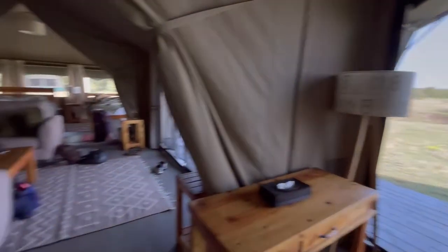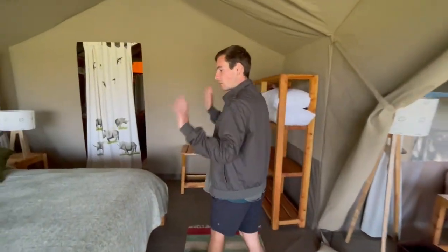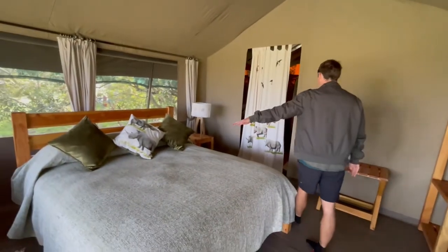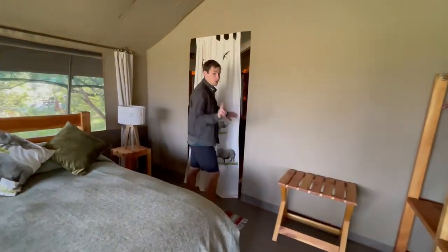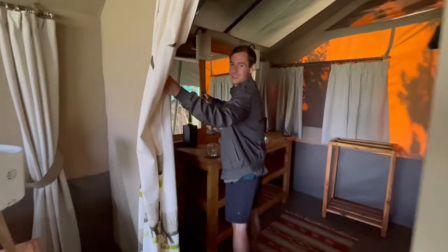Yes, your safari dream awaits you — you need to come stay here. We've got a queen-size bed and a single. This tent has two bathrooms, so this is Shelly's bathroom that remains untouched, which she hasn't used.